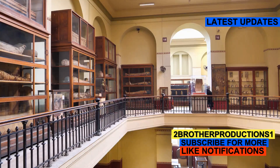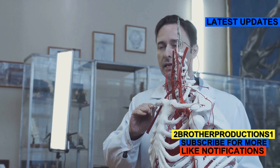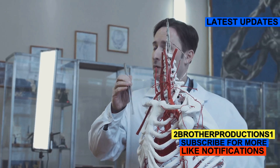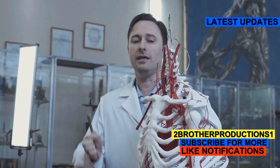Hey there history buffs! Today, I've got a fascinating topic for you: the Chinese Unclaimed Body Exhibit. If you haven't heard of it, this exhibit showcases preserved human bodies that were unclaimed in China. These bodies are meticulously prepared through a process called plastination, which replaces water and fat with silicone, preserving the body in lifelike detail.